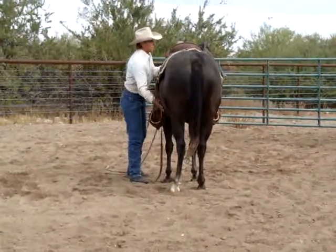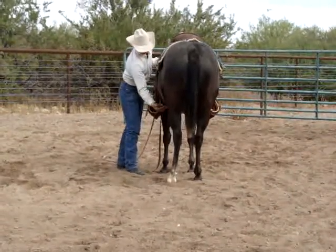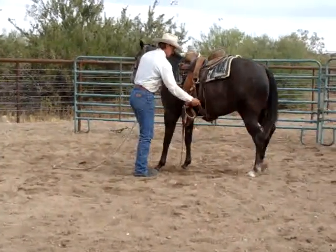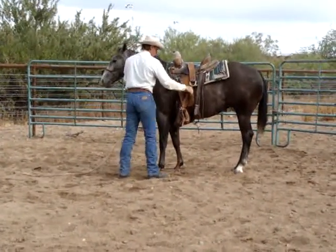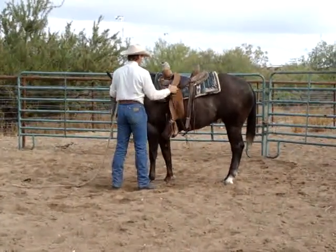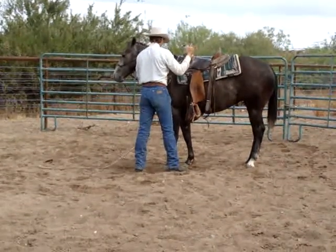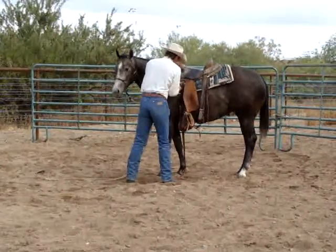We're getting a few drops of rain as we start this session. Buddy will tie him the way he takes up the cinch, keeping it nice and smooth, not pulling too hard or anything. Getting her used to the feel of that breast collar, maybe going down the other side and coming around. Obviously it's going a little quicker today than it did yesterday.